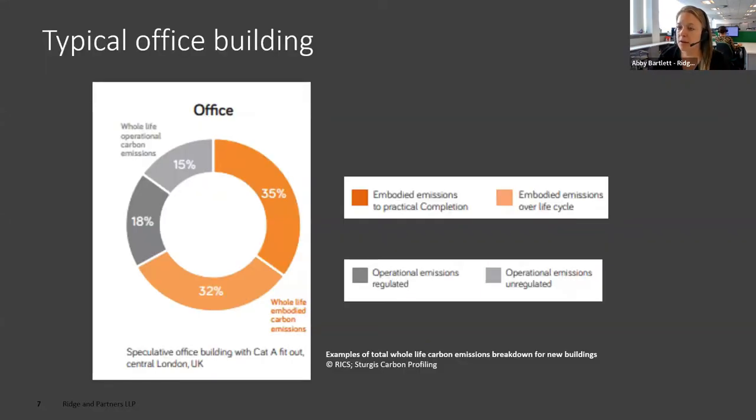The two different parts of the carbon equation are illustrated in this graph from the RICS carbon profiling report. The orange shows embodied carbon and the grey shows operational, and you can see that overall there's a lot more embodied than operational. The reason, in my opinion, is that we're much better at dealing with operational carbon — building regulations have been pushing for improvements on this for an awful long time. Embodied carbon is a relatively new player in the arena, and we're only really ramping up our activities in this area now.